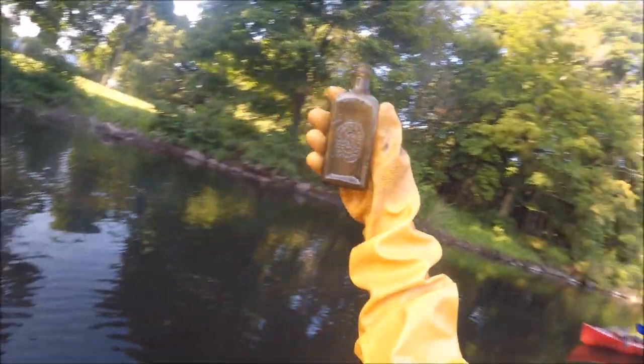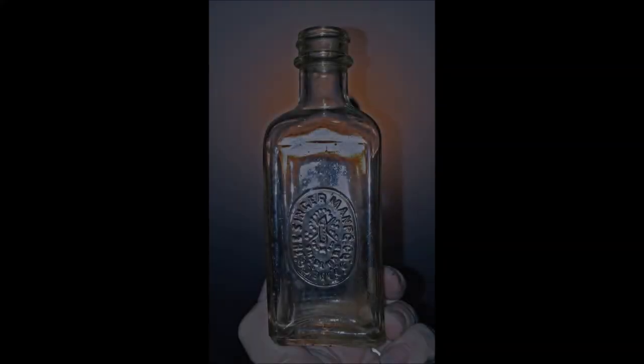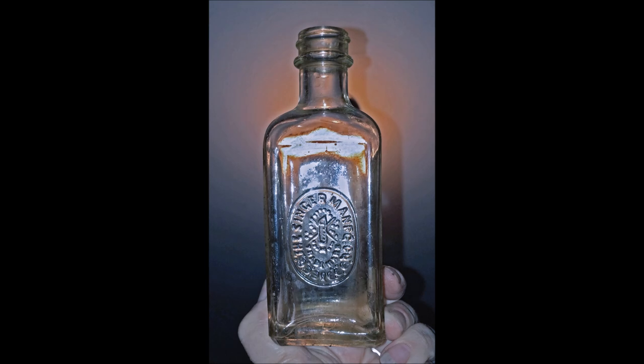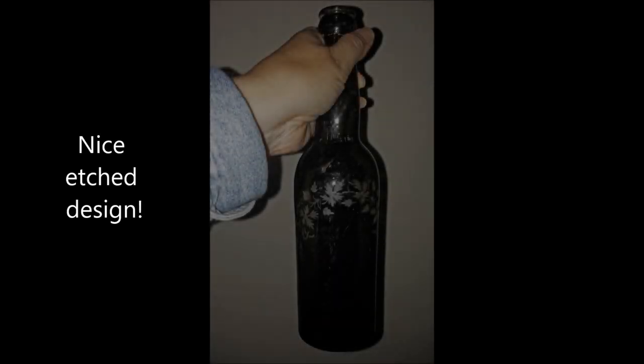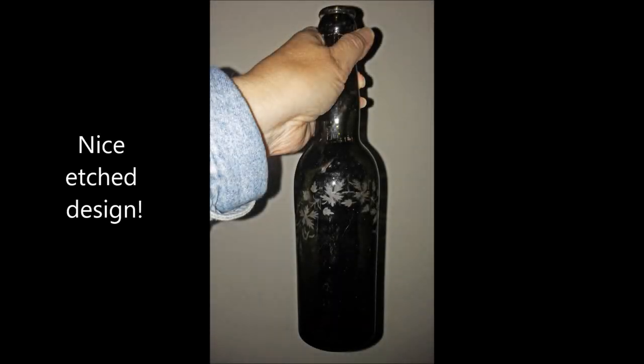This is not the older one, but it's a machine-made Singer sewing machine oil. I'll see you in the next video.